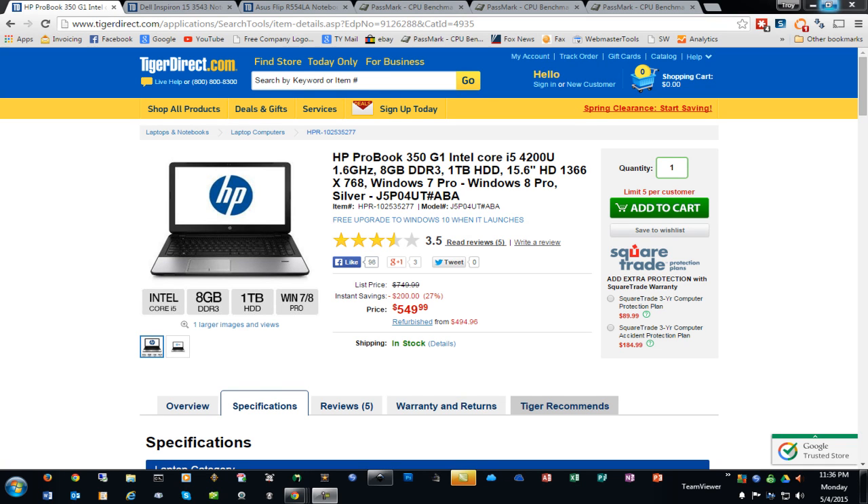Hey folks, yesterday I posted a video of three laptops that I recommended for use with Design Space that came in under the $500 price range. I had some great feedback on that video and a lot of people emailed me and messaged me on Facebook asking what if they wanted to spend a little bit more. So today I went out and found three more options that are the next level up, and I'll probably do a couple more videos showing different levels of laptops as well since there's been so much interest.